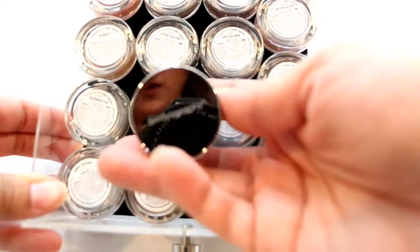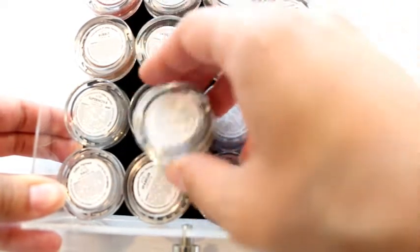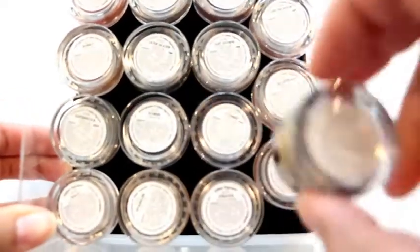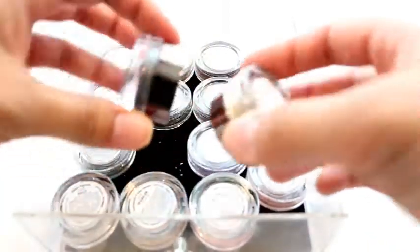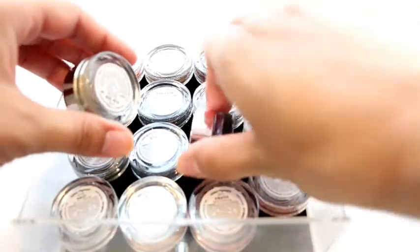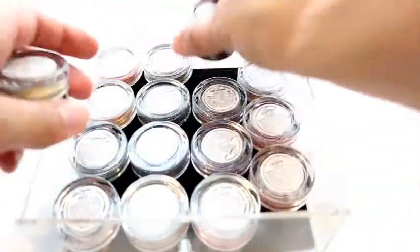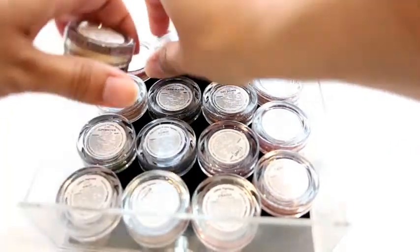Next one that I have is my Bodyography glitter pigments. I own every single shade that they carry. I love these — they are so beautiful. I have all the colors you can think of that they carry. I am obsessed with these. A lot of these were gifted to me by Lisa and then quite a few I have purchased myself. So this houses all of mine.